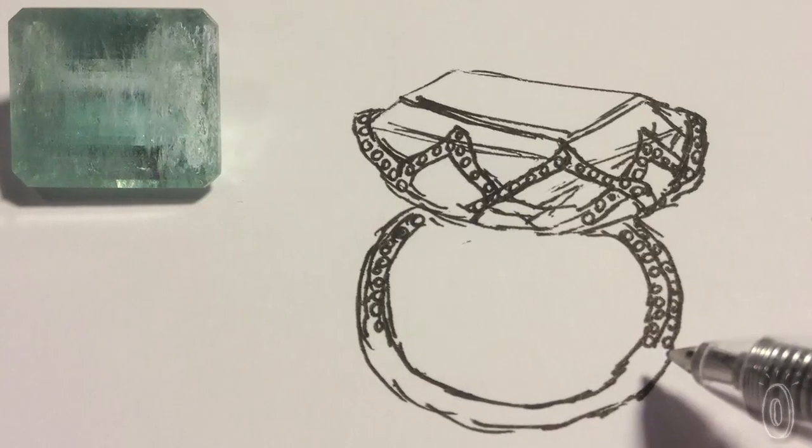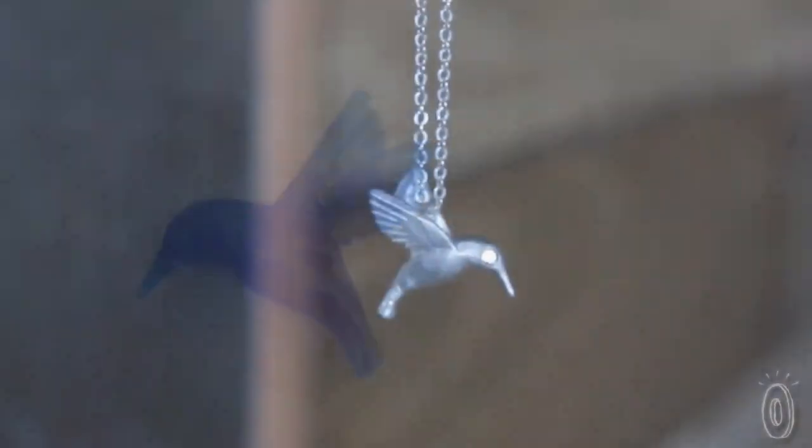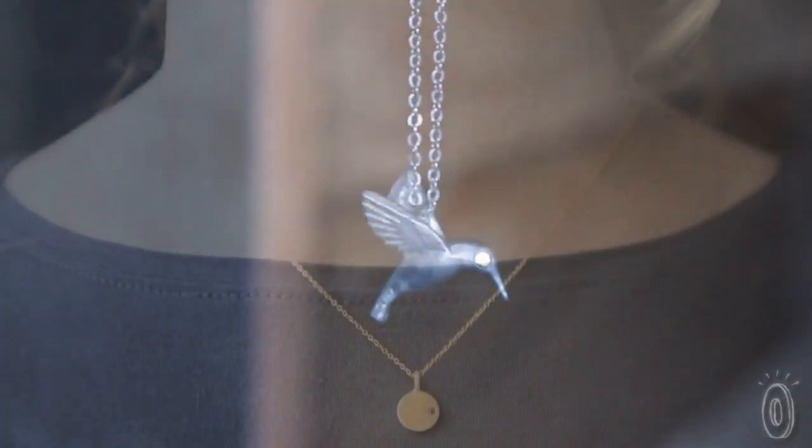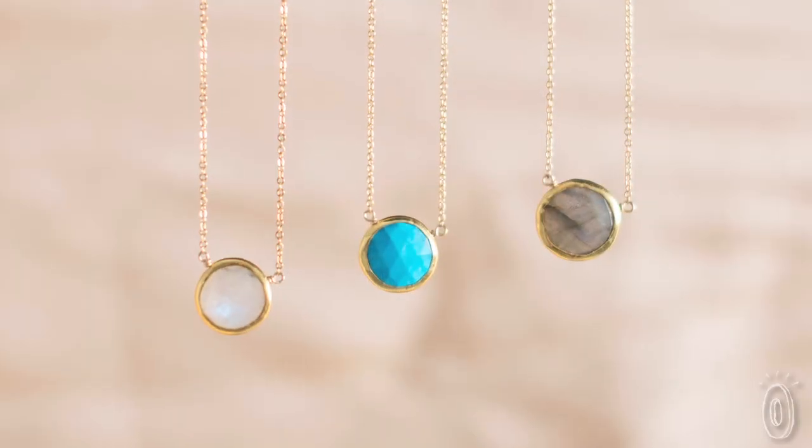Many of our items start off with a sketch and then handcraft a wax. Then we'll cast it into sterling silver and solid gold. And then we'll set the gemstone and diamond in Los Angeles.